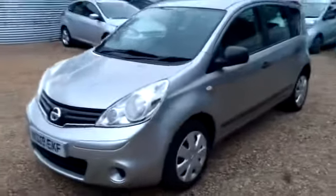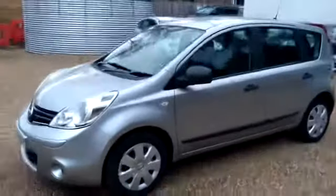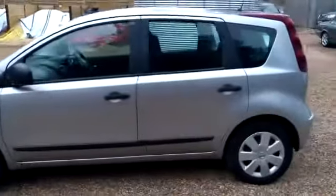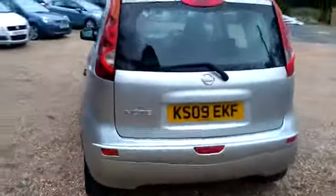Only 58,000 miles on this one, loads of service history. Just have a quick tour of the outside and then we'll see what's inside it.